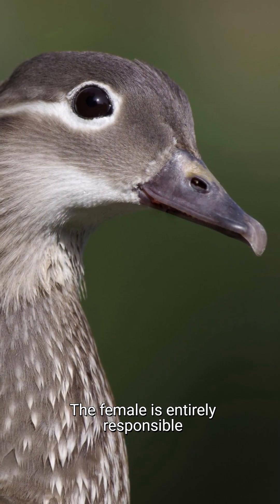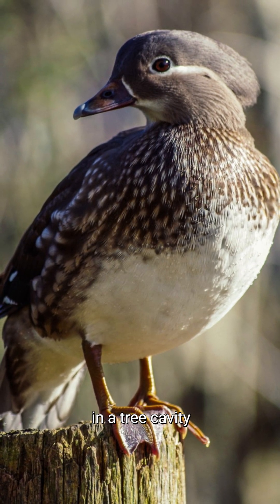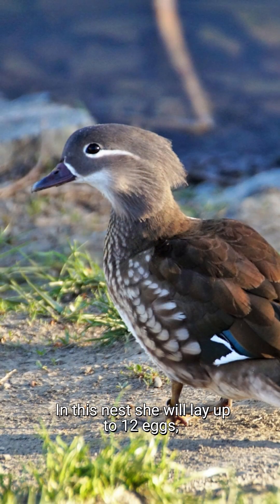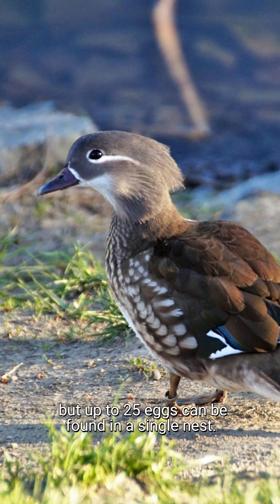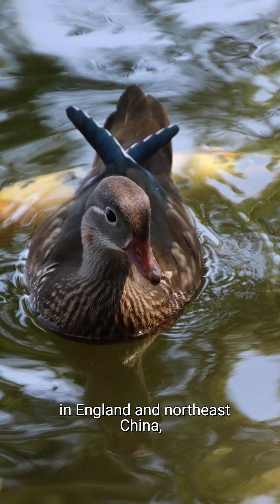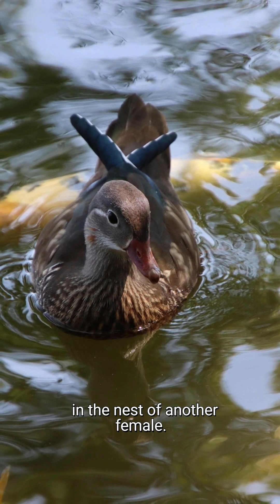The female is entirely responsible for the care of her ducklings. Unusually for a duck, the female will make her nest in a tree cavity in a wooded area near water. In this nest, she will lay up to 12 eggs, but up to 25 eggs can be found in a single nest. This phenomenon is more common in England and North East China, and is the result of dump nesting, where females will lay their eggs in the nest of another female.